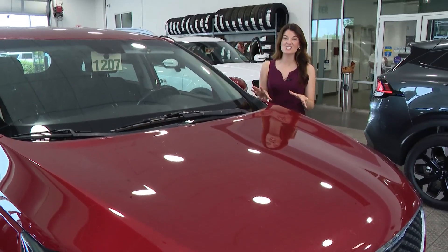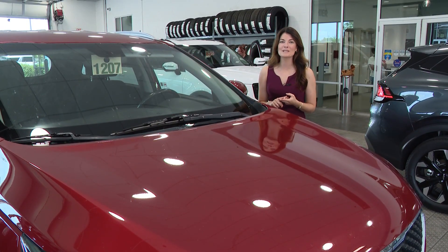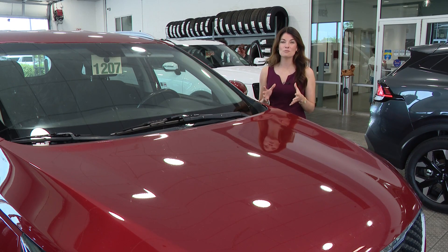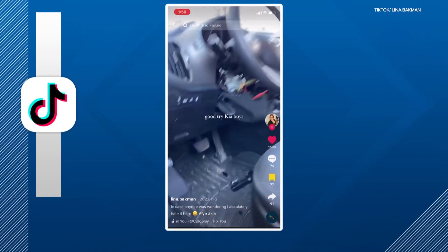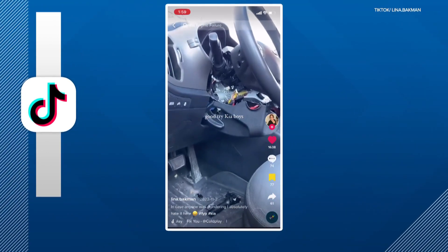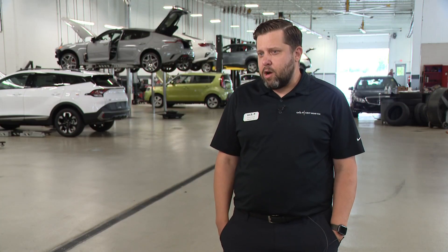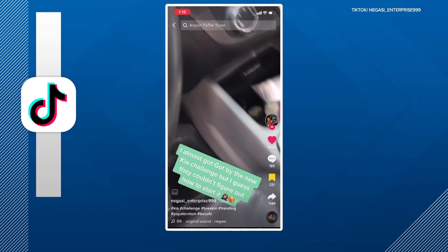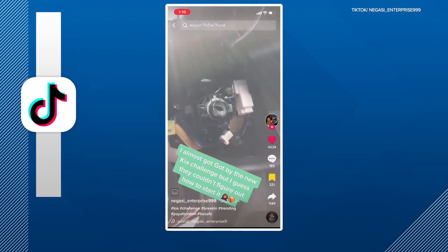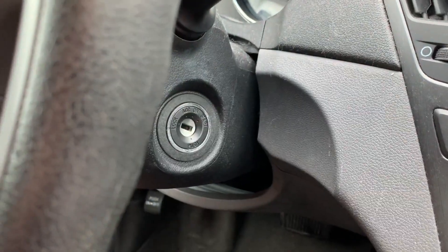This car is one of the models being targeted by thieves. Certain Kias and Hyundais are missing a security feature that helps prevent it from getting stolen. It's open season on certain Kia and Hyundai makes and models. We see those cars come in with windows smashed out and the steering column busted off. Kia service manager Jacob Eberle said thieves learned how to easily steal the cars from social media, targeting primarily base models made between 2011 and 2022 because the car is missing an immobilizer.